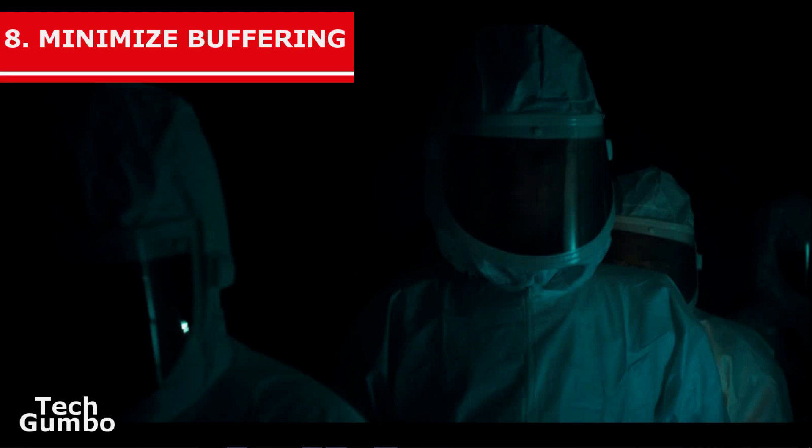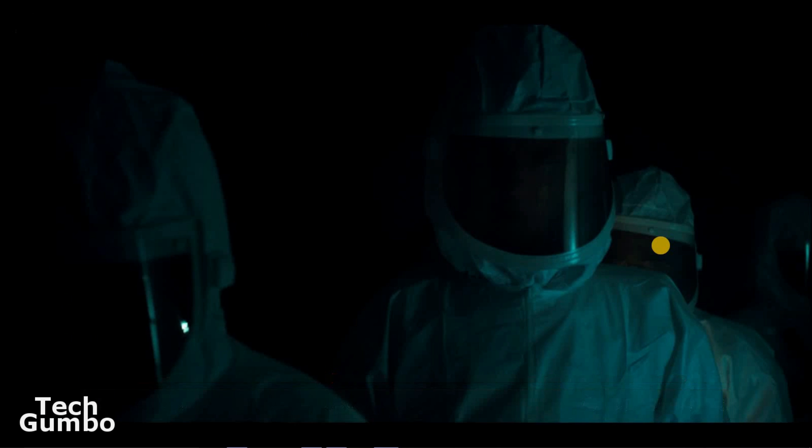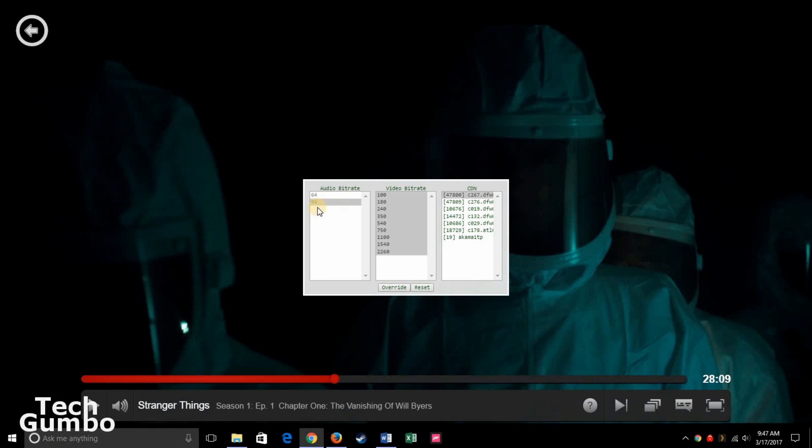Number 8: Minimize Buffering. There may be times when you're watching a program on Netflix and you keep getting the dreaded buffering icon. Instead of exiting the program to go to settings to change the video quality, you can change the audio and video quality while streaming. This one is tricky: hold down the Ctrl, Shift, and Alt keys all at the same time, then press S to bring up the bitrate menu. Select lower numbers for audio and video bitrate, then select Override.